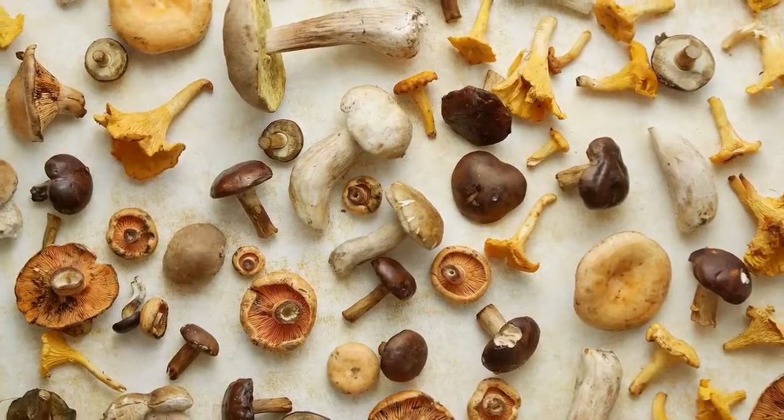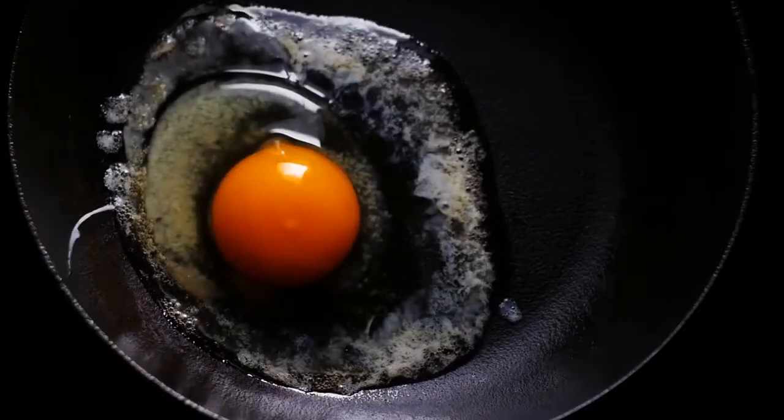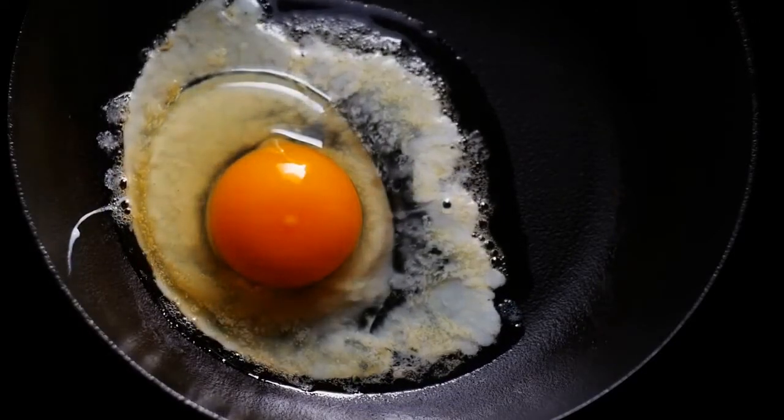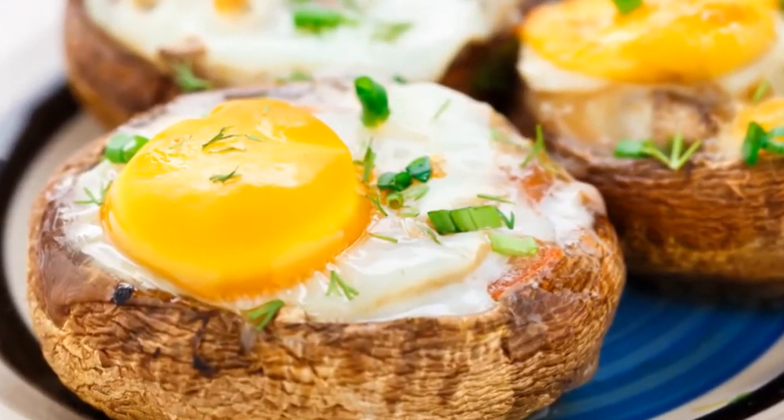Baked Egg Mushrooms. The combination of these two superfoods is pure genius. If you are tired of the same old breakfast, try making these fried eggs in portobello mushrooms. They will fill your stomach with nutrients and provide you with the energy you need to get through the day.